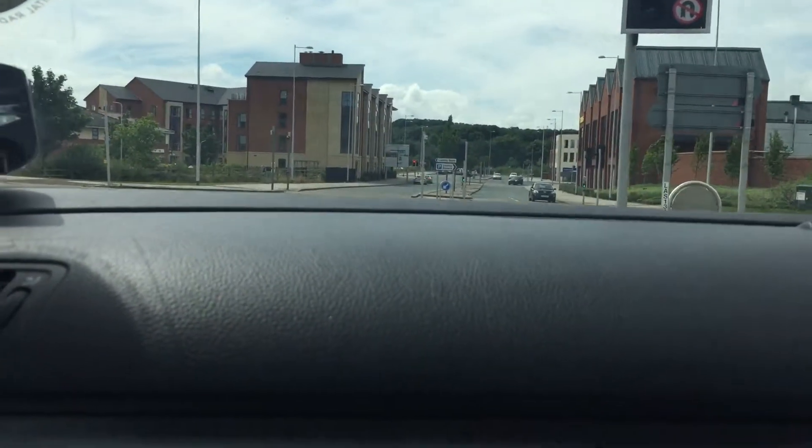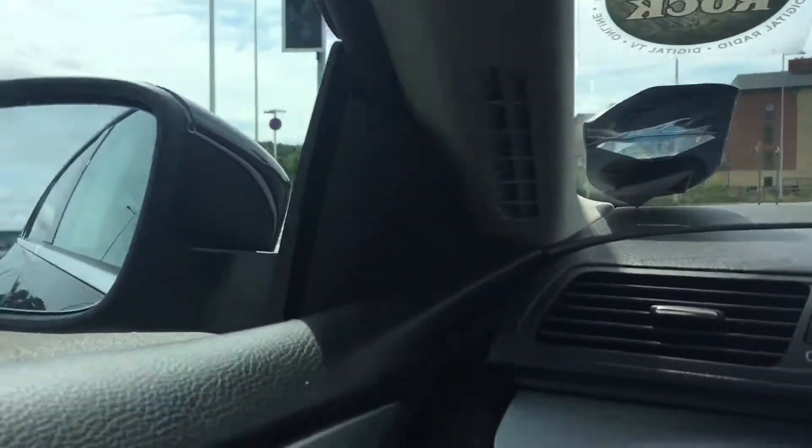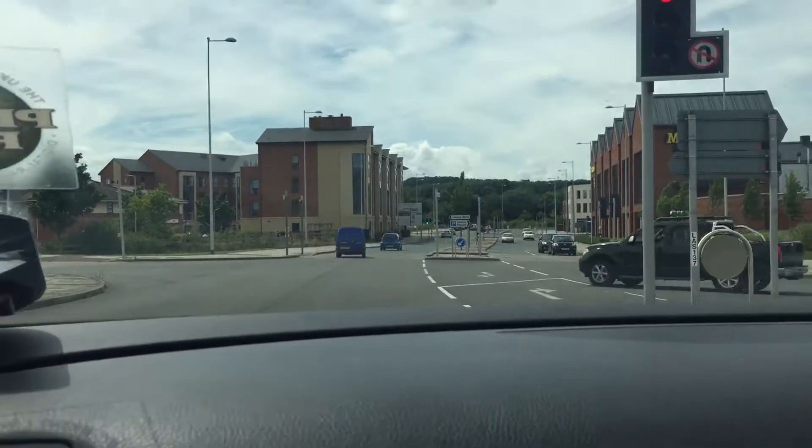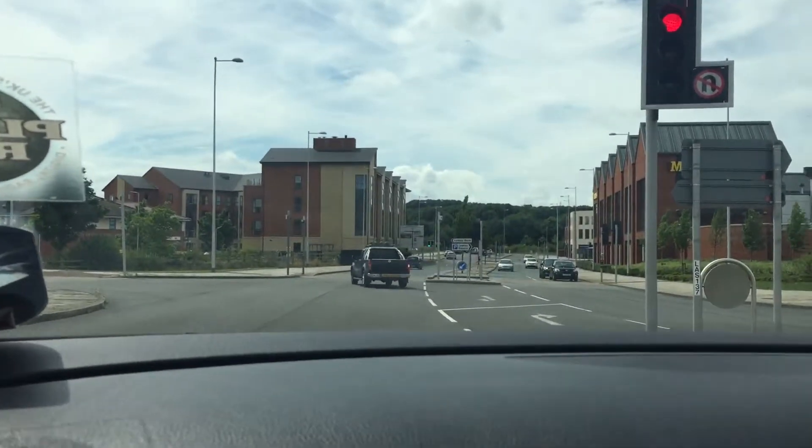Now the best thing would be to get a leisure centre here with a fun pool, because that will build it up with more population. This is wonderful.